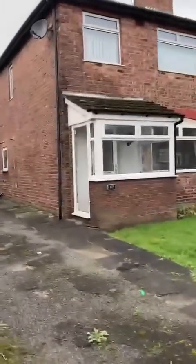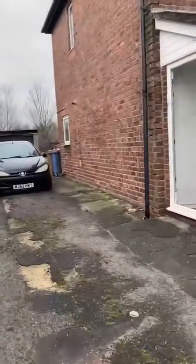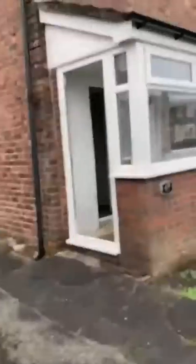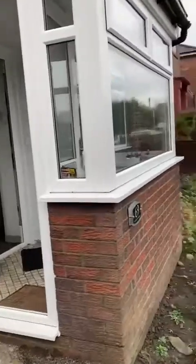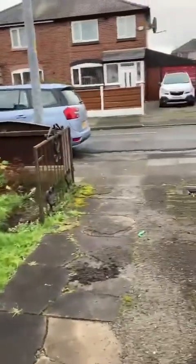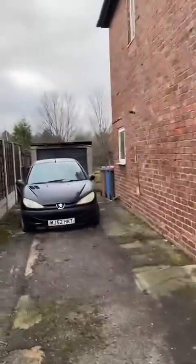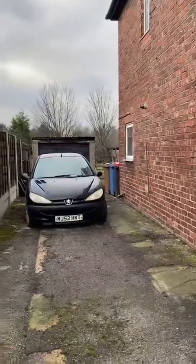Good morning, it's Sarah from Hills with Eccles. New listing — a fantastic three-bedroom detached property coming to market chain-free on Schofield Road. As you can see, you've got lovely well-maintained front gardens, off-road parking for multiple cars, a detached garage just to the rear.